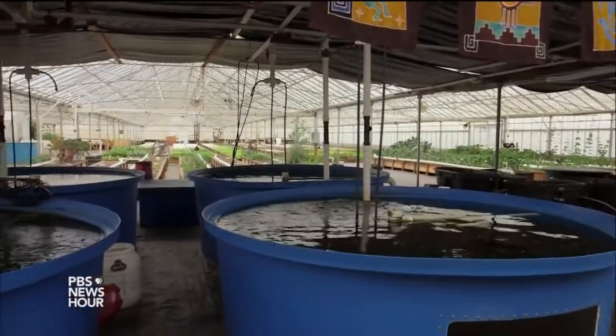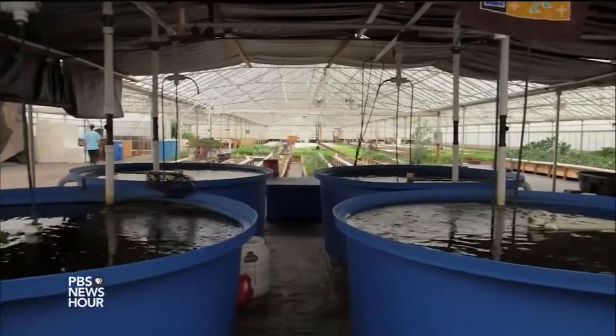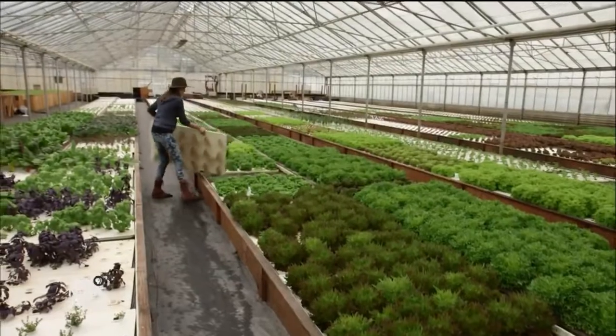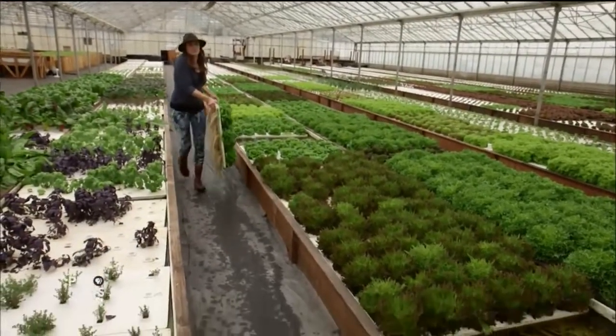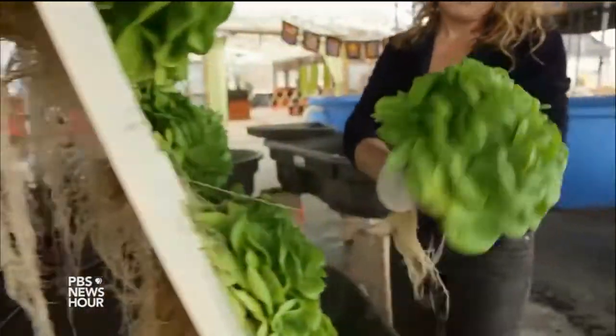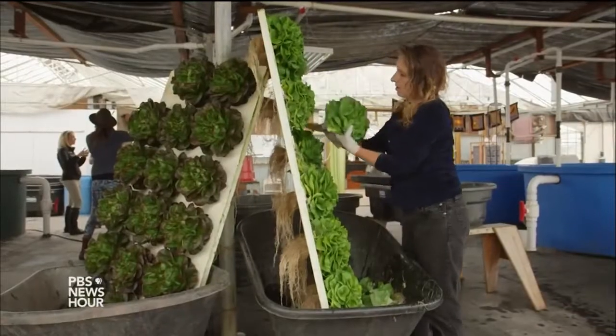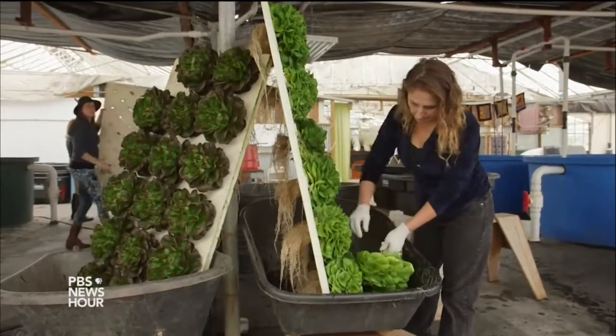The 60,000 gallons of water at Ouroboros Farms have been circulating for a year. Weekly top-offs are needed, but the overall water savings for each plant grown is significant. For example, Armstrong says a mature head of lettuce in his operation uses about a gallon of water over the six-week growth cycle — far less than most lettuces grown in soil.